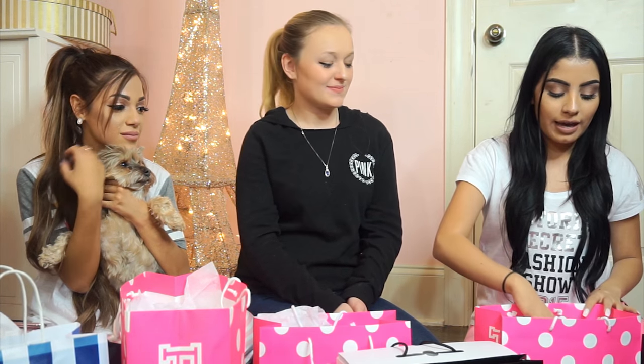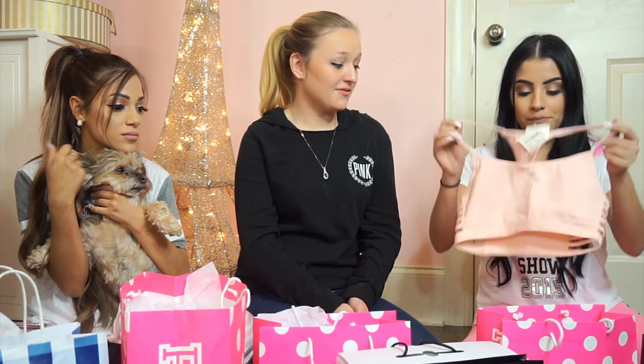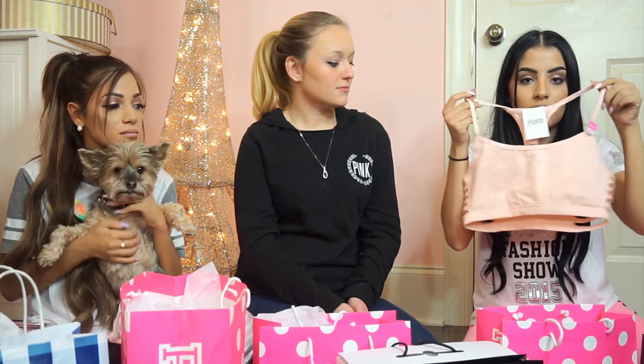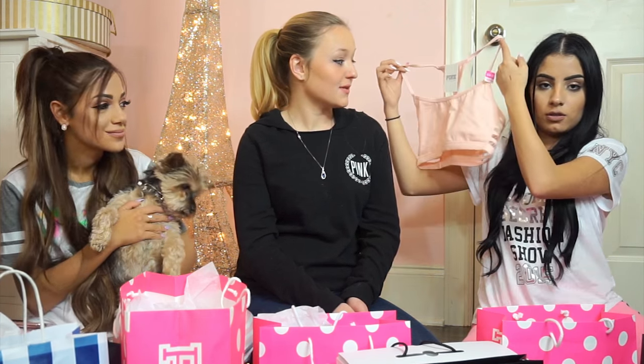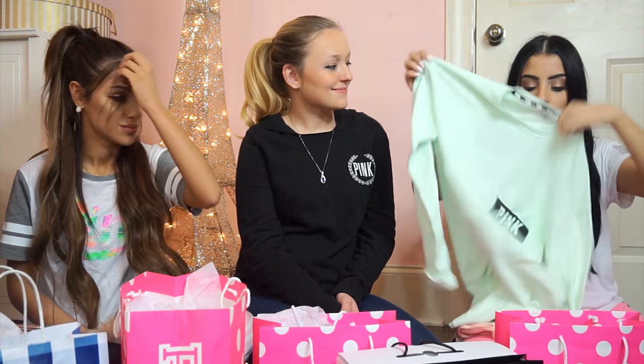So I got two things from Pink and obviously they're pastel — with spring coming around the corner, I'm obsessed. I got this really cute bralette. I started working out recently so I think this will be cute for the gym or just under tops. It's blush pink — it literally matches Gabby's walls. I also got this long sleeve mint top. It has pink on the back and on the pocket. It's really cute and when I saw it I just had to have it.